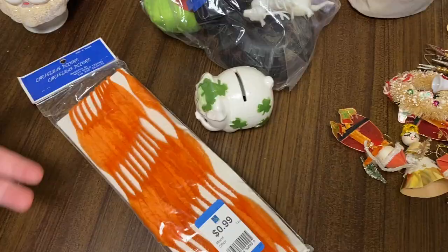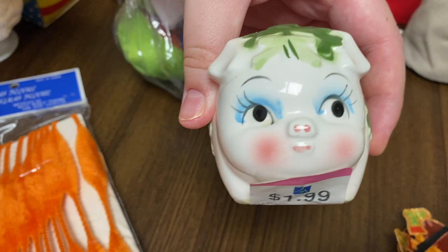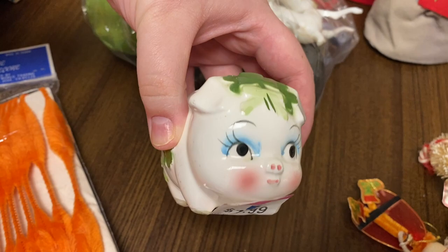Got this little pig — no marking, but she was really cute and only $1.99. Thought it would be cute for St. Patrick's Day coming up. We went to the antique mall and the only thing I bought was this really awesome blinking Santa — I've never seen this before.